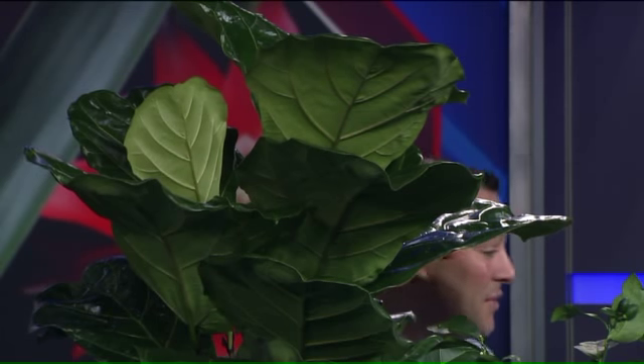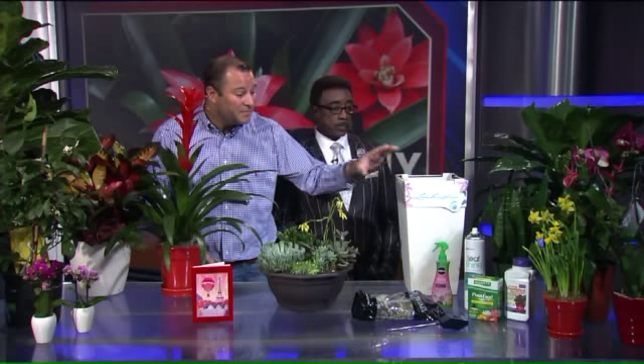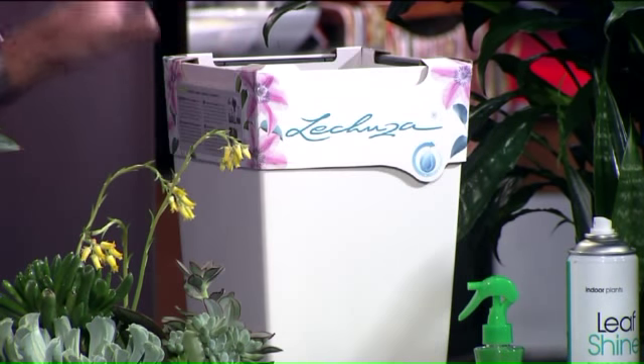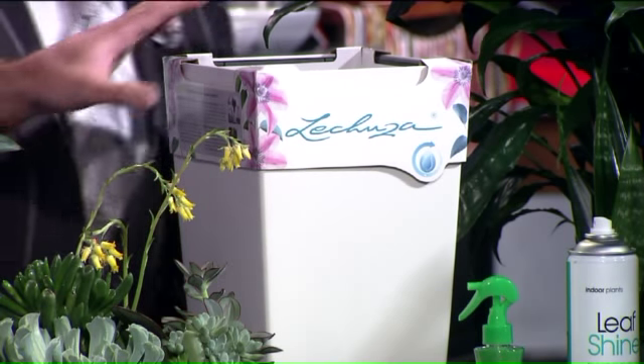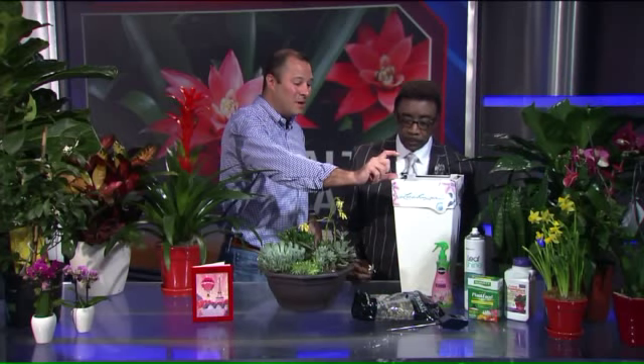There are a couple of different things that we've got that will help with that. This is a Leshusa pot. I love these things — I've got them inside my house and they're beautiful. But these make it so easy to have plants. It's a self-watering pot. There's a little bubble that comes up, and it's just a nice easy way to do it. You plant it and there's a little bubble.